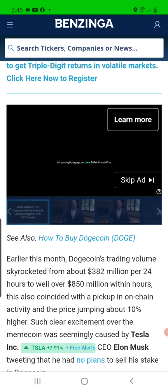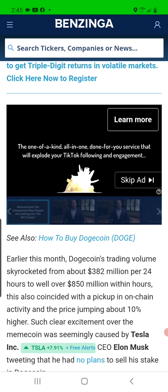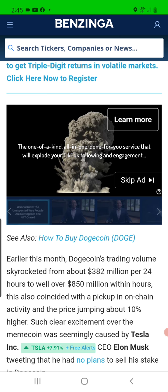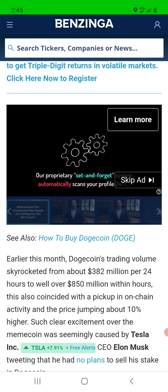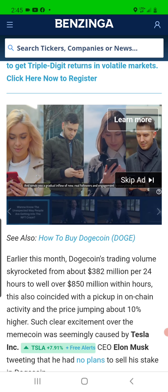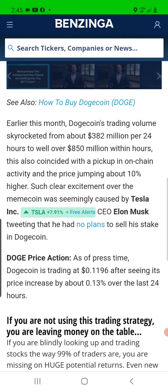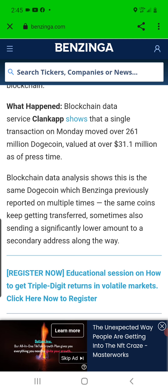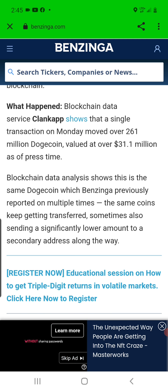Just earlier this month, Dogecoin's trading volume skyrocketed from about $382 million per 24 hours to well over $850 million within hours. This coincided with a pickup in on-chain activity and the price jumping about 10%. When you see this type of movement on the Doge blockchain it acts as a positive catalyst — we want to see whales gobbling up coins and transactions being made on the Dogecoin blockchain to help spike the price of Doge up.